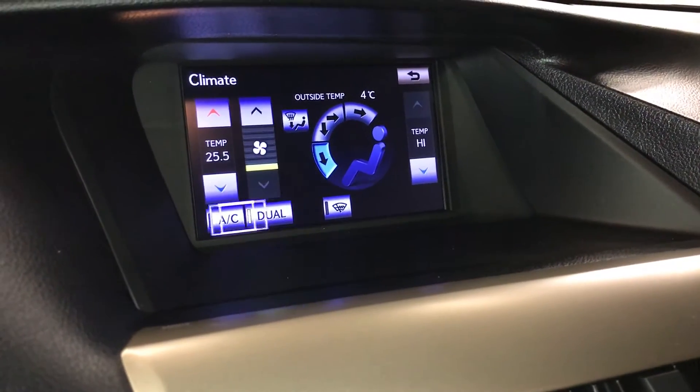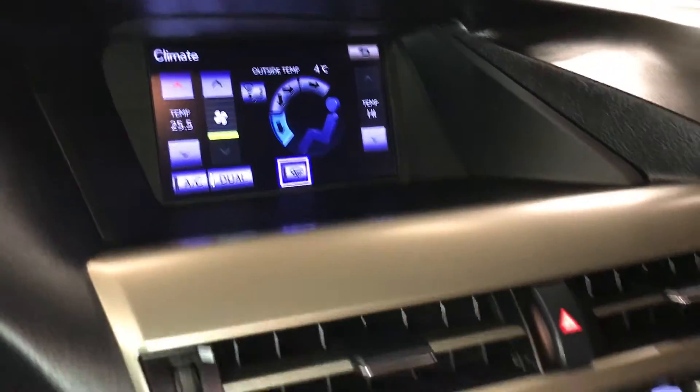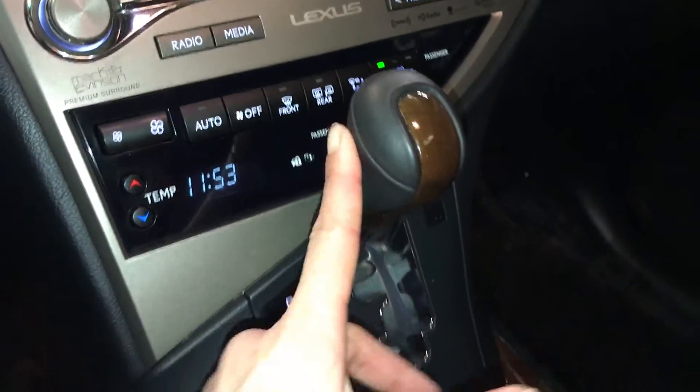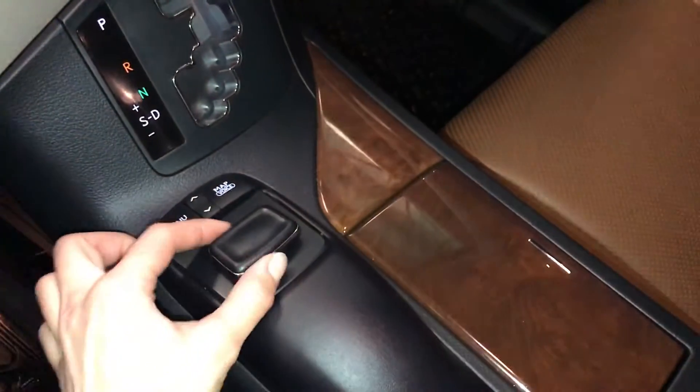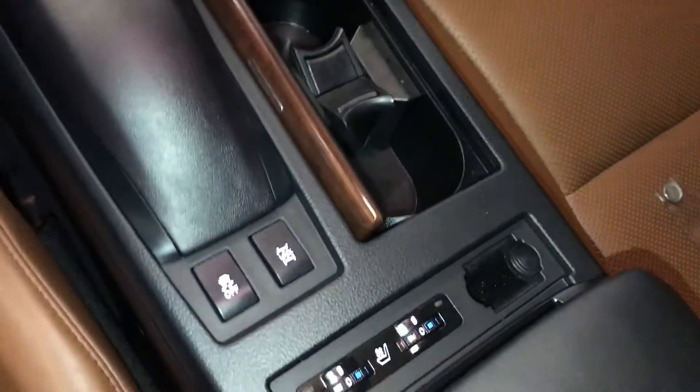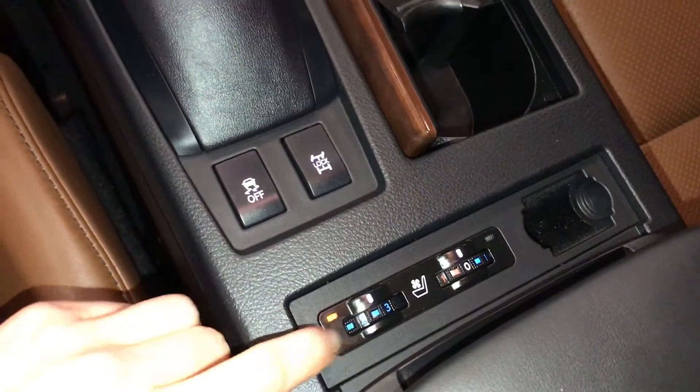Dual zone climate control, AC, windshield wiper de-icer, front and rear defrost, sun mirrors are heated, leather and wood shift knob. This is what you use for your display screen. Heated and ventilated front seats with three settings. Lockable glove compartment.